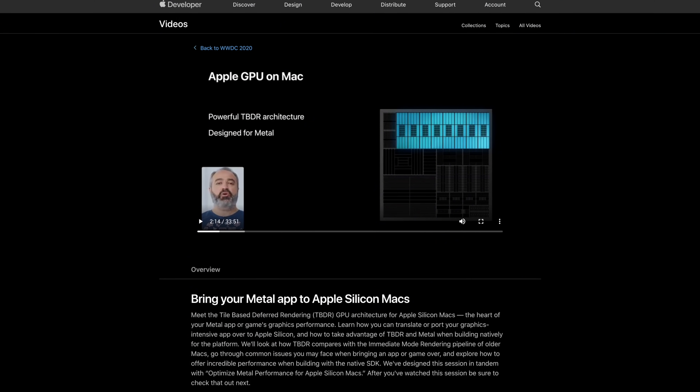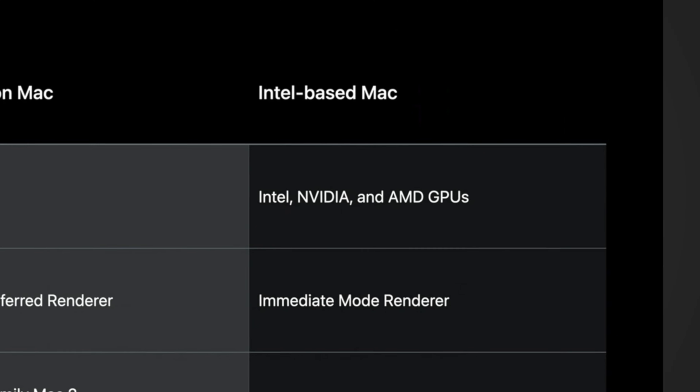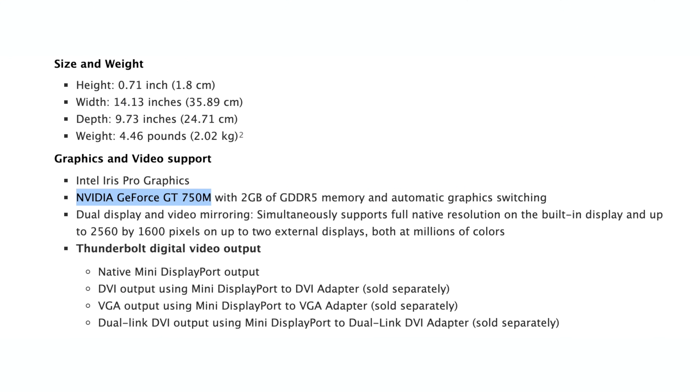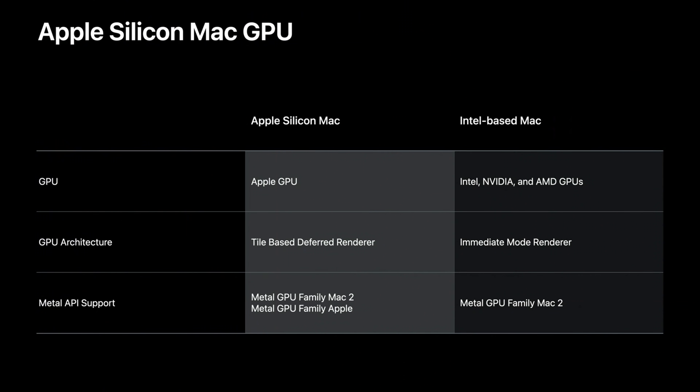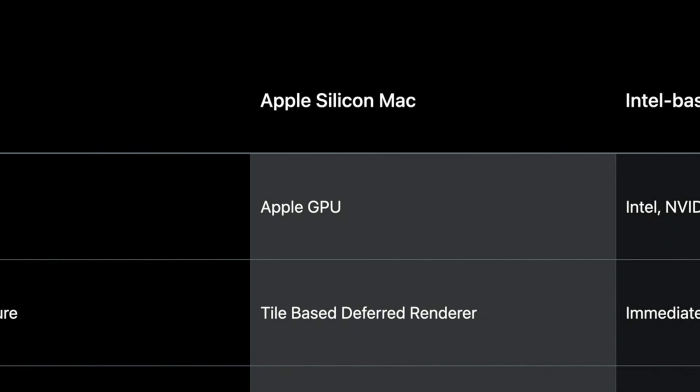Apple has a new support document for developers which shows off the difference between their Apple Silicon Macs and Intel-based Macs. On the Intel side, it shows support for Intel, Nvidia, and AMD GPUs. There used to be Macs with Nvidia graphics cards — the last one was the 2014 15-inch MacBook Pro — so the chart covers all previous Macs in general. On the Apple Silicon side, it simply says Apple GPU.